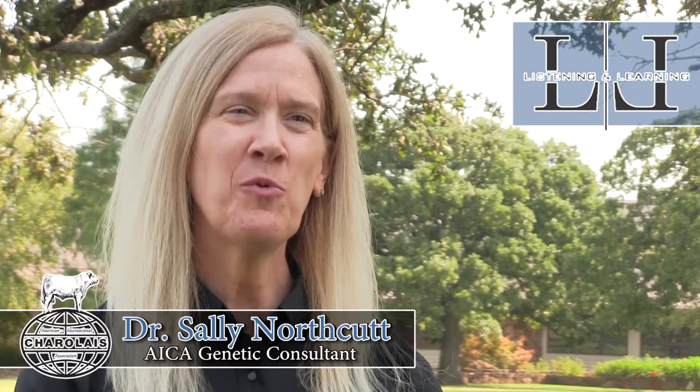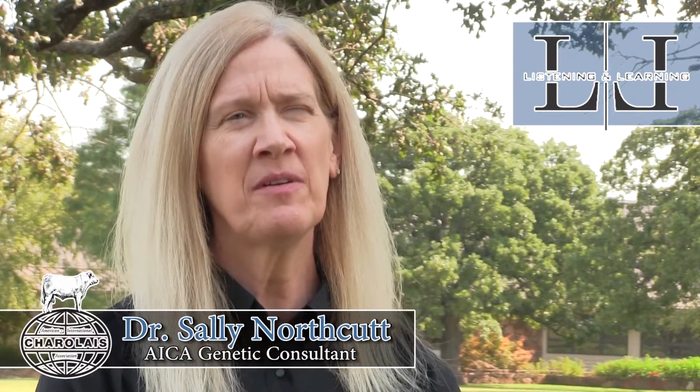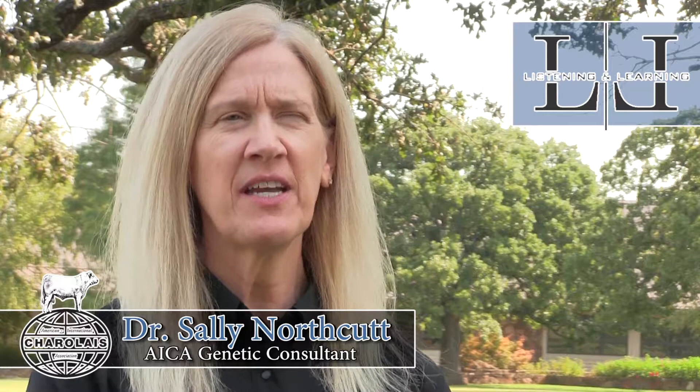I'm Sally Northcutt. I work extensively with the Charolais Association. Bill Bowman and I assist them as consultants to learn details about their genetic evaluation and review that type of information.